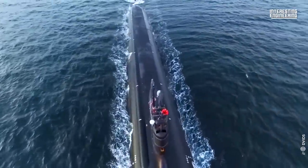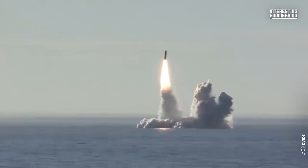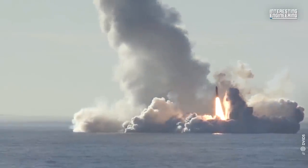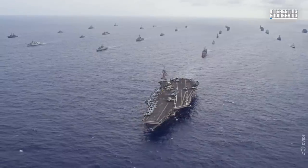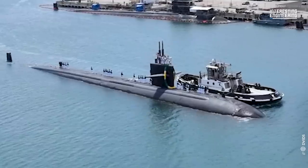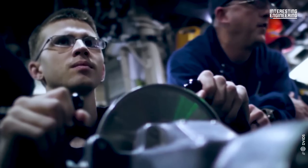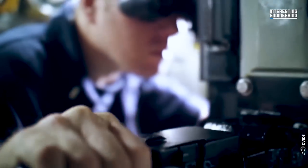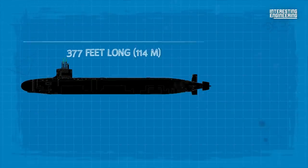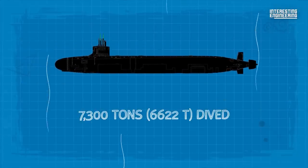Virginia-class submarines are tasked with conducting independent operations against enemy submarines and surface ships, strikes against ground targets using sea-based cruise missiles, providing anti-submarine defense for warships and convoys, and conducting covert special operations, including in shallow water areas. The lead Virginia SSN-774 entered service in 2004. The crew consists of 15 officers and 120 enlisted. Her hull is 377 feet long, 34 feet wide, and has a displacement of 7,300 tons dived.